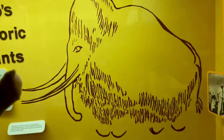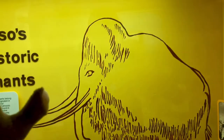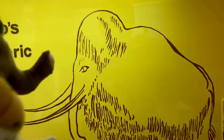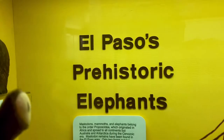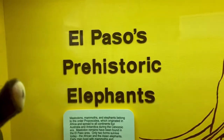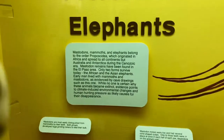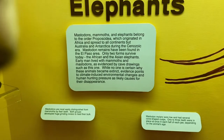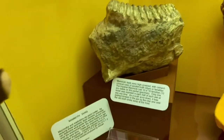Look at that mammoth right there on the wall — it looks like a cave drawing. Tusks, trunk, the head. It looks like those primitive cave drawings. Check this out — prehistoric elephants of El Paso. Here's proof that there were elephants like mammoths and mastodons in El Paso. They got a lot of pretty cool fossils too.